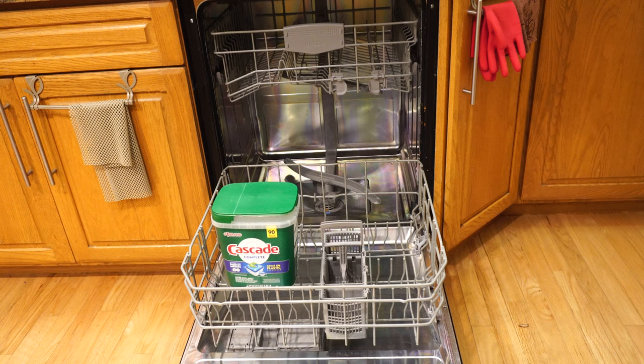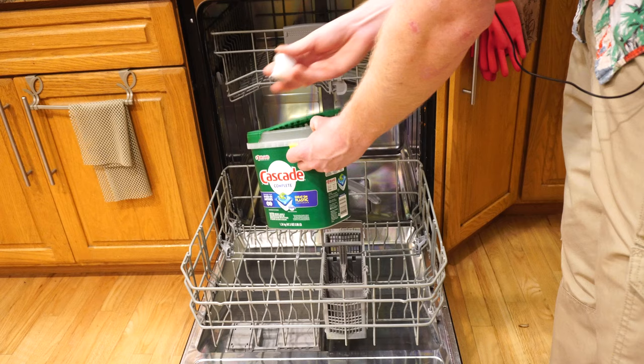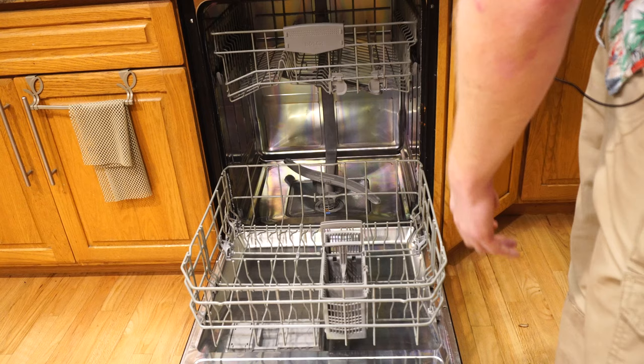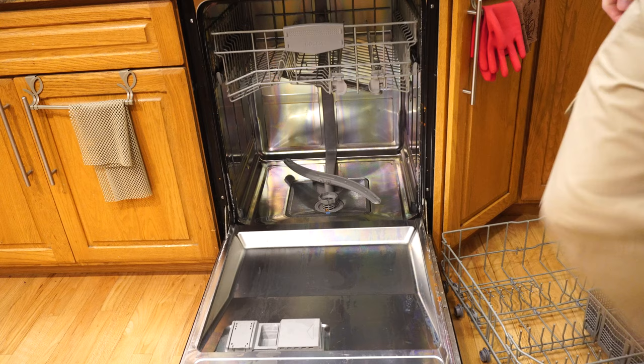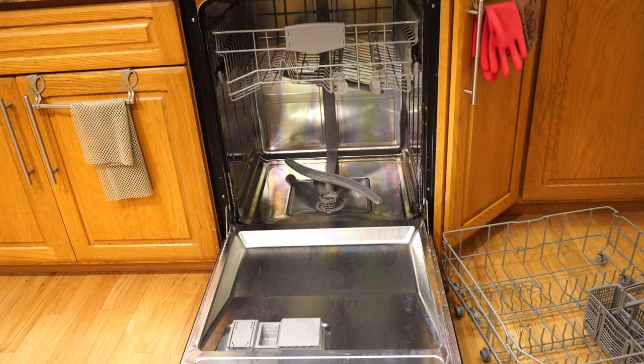We're going to talk about dishwasher detergents for a minute. Arguably, I think Cascade and Finish are probably the best environmentally safe dishwasher detergents on the market. However, what this has done to my dishwasher, and what it leaves behind every time, is this green-purplish residue. That's just on the stainless steel part that we'll wipe off, and internally it leaves a lot of residue as well.